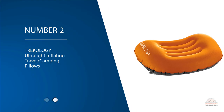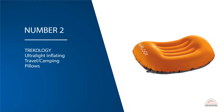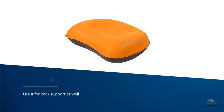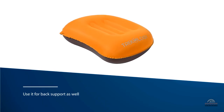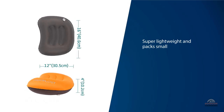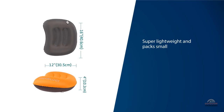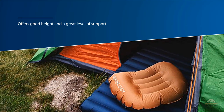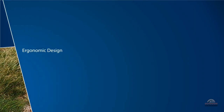Number two: Trekology Ultra Light Inflating Travel Camping Pillow. The Trekology ultra light travel pillow is a bit longer than your average backpacking pillow. Thanks to its size, you can use it for back support as well. Despite being 16 inches long, the pillow is super lightweight and packs small. It is also one of the most inexpensive models in its category, but this doesn't mean it's cheap. The pillow offers good height and a great level of support. It's not as comfortable as the Cocoon, but it should be comfortable enough for the average backpacking trip.